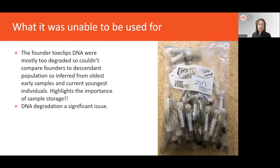We did experience some limitations with molecular genetics. The founder toe-clip DNA samples were mostly too degraded to compare the original founders directly to the descendant population, so we had to infer management effectiveness by sampling the oldest and most current samples available. This really highlights the importance of proper sample storage. DNA degradation was a significant issue — of something like 500 blue-tailed skink samples sent away, only a couple of hundred had DNA that could be successfully extracted.